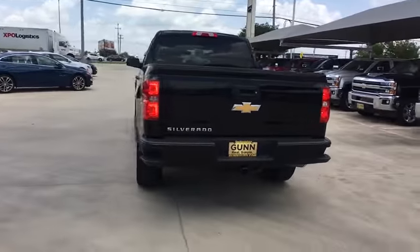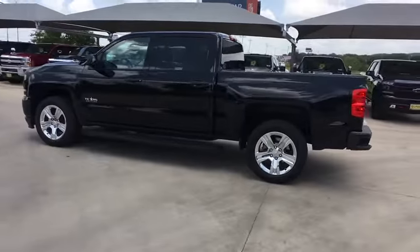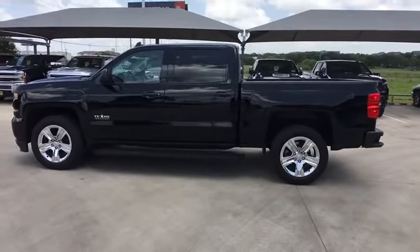The impressive interior is simply another reason that the Chevy Silverado is a top choice among truck buyers. This vehicle has less than 15,000 miles.